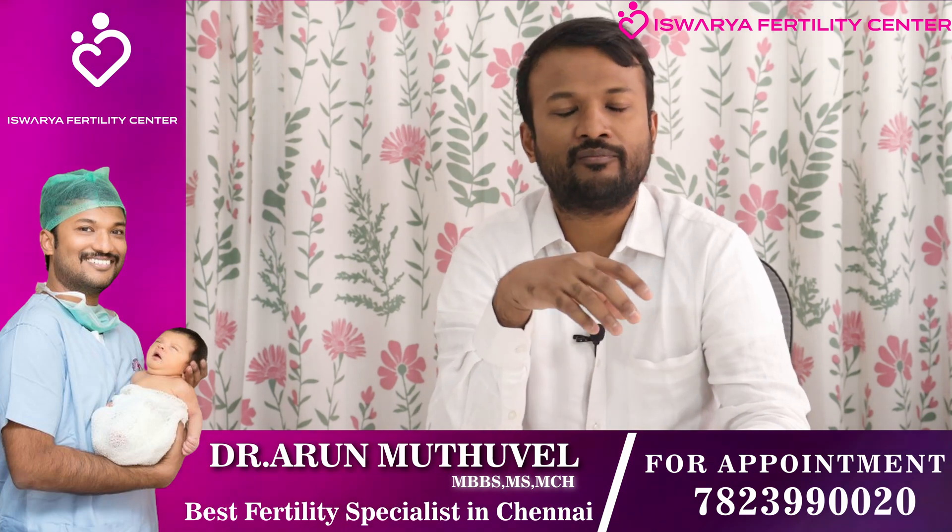What is non-obstructive azoospermia? And what are the tests to be done? And what is the treatment? Non-obstructive azoospermia means the sperms are not getting produced adequately, or there is no sperm production at all. It is not due to a block — it is due to a problem in the production itself.